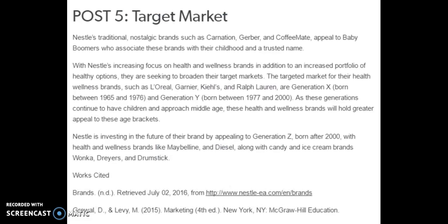In regards to Nestle's target market, Nestle's traditional nostalgic brands such as Carnation, Gerber, and Coffee-Mate appeal to baby boomers who associate these brands with their childhood and a trusted name. With Nestle's increasing focus on health and wellness brands and an increased portfolio of healthy options, they are seeking to broaden their target markets. The targeted market for their health and wellness brands such as L'Oreal, Garnier, Kiehl's, and Ralph Lauren are Generation X individuals born between 1965 and 1976.